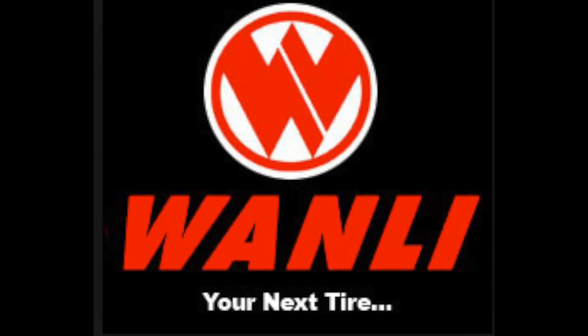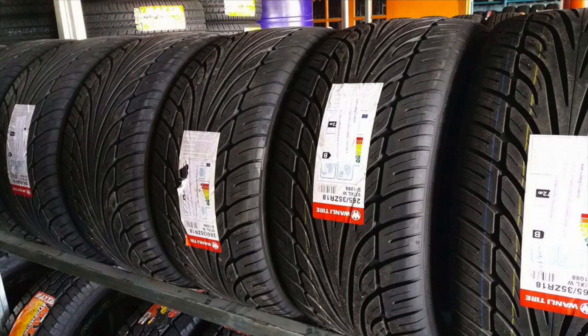Moving on to number three, we have the Wanli 1088. Wanli is owned by the Qingdao Rubber Company in China, also known as Wanli Tire and Rubber Company. Wanli is one of the biggest tire manufacturers in the world — probably bigger than Michelin and Bridgestone combined in terms of sheer production volume. They produce tires under the Wanli and Sunny flagship brands, and half the tires on this list were likely born in their factory. I've been there myself — it is humongous.